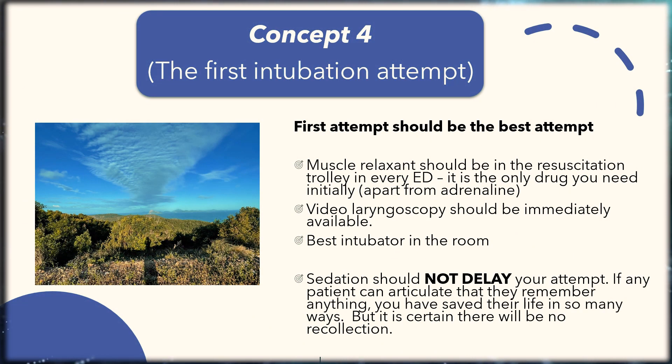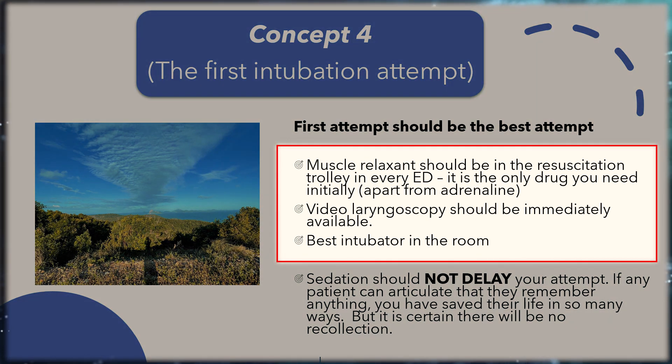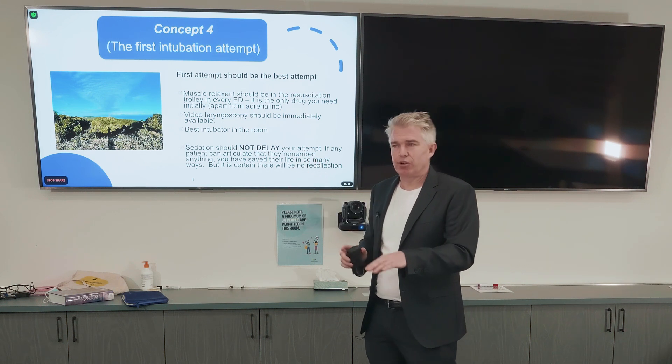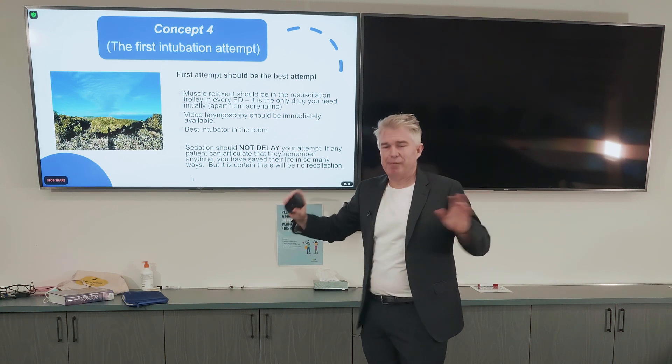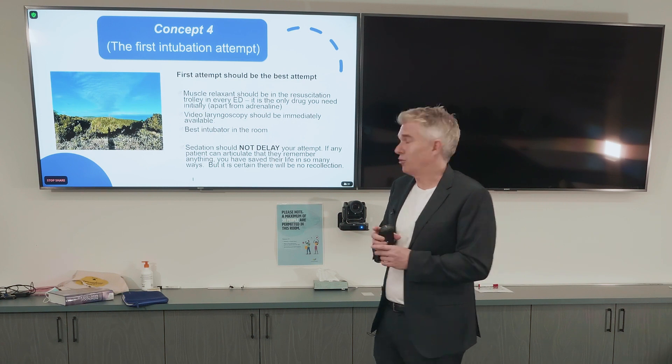Concept four: the first attempt should be the best attempt. Muscle relaxant should be in the resuscitation trolley of every ED. There should be a video laryngoscope ready to go. And it should be the best intubator in the room — not the hospital, the best intubator in the room. We don't have time to wait for anaesthetics or intensivists. This is core emergency medicine.